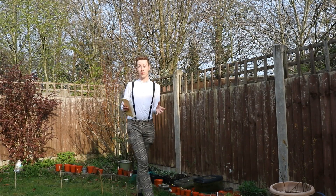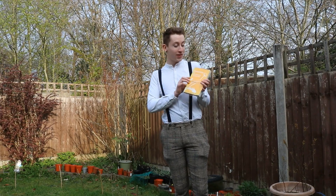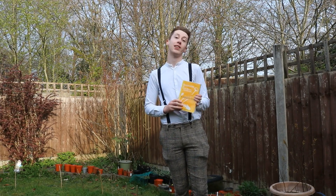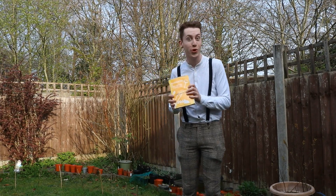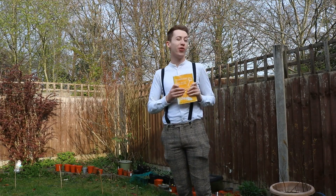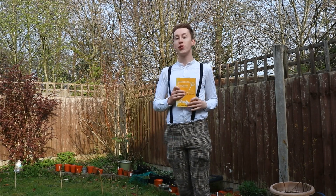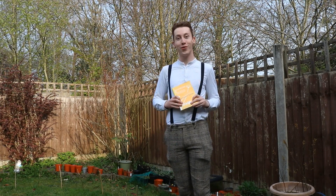If you want to learn more about dandelions, I couldn't recommend this little book more. It's by the Botanical Society of Britain and Ireland — it's the Dandelion Handbook. It's a fantastic book, but the BSBI also has some fantastic online resources, whose links I've attached to the description of this video. Thank you for watching!